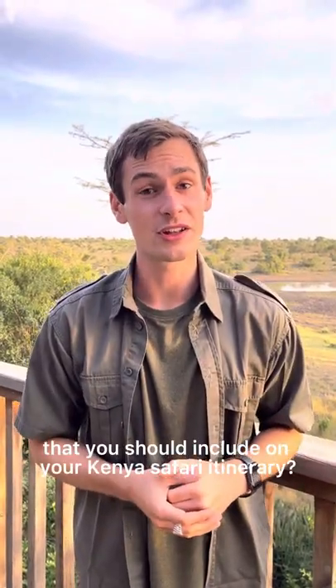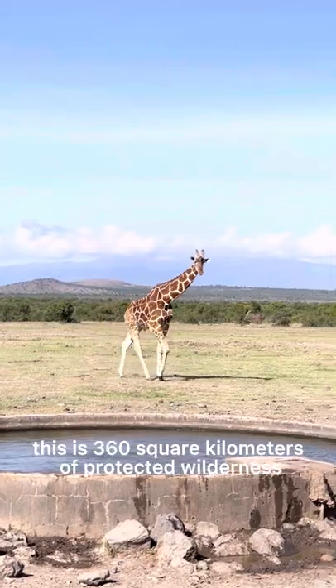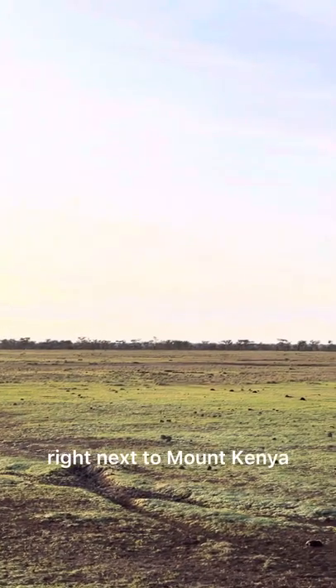Do you want to know about a magical place that you should include on your Kenya Safari itinerary? Welcome to Ol Pejeta Conservancy. This is 360 square kilometers of protected wilderness right next to Mount Kenya.